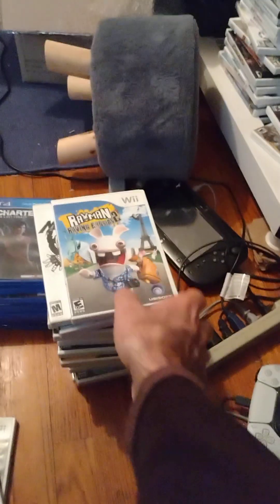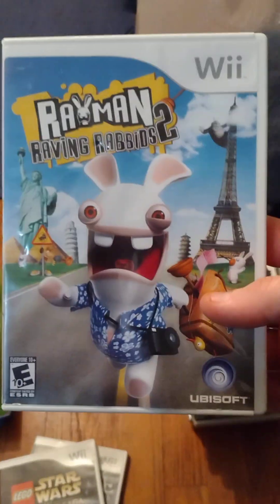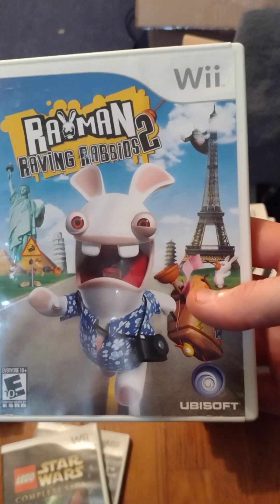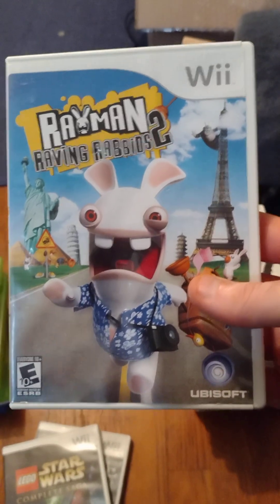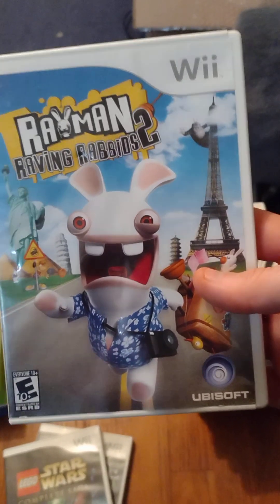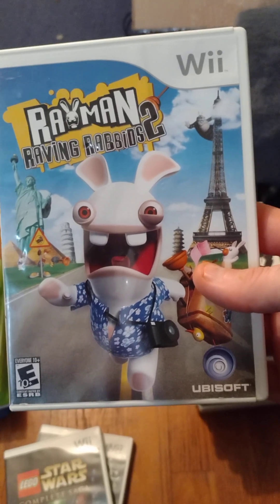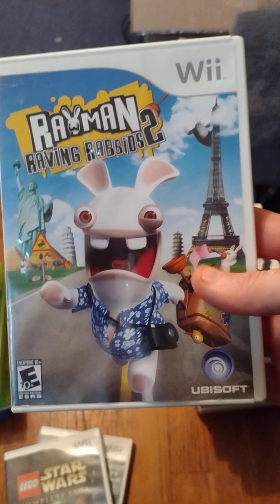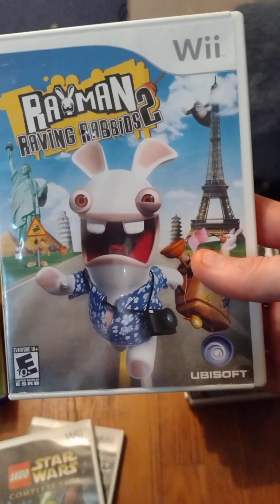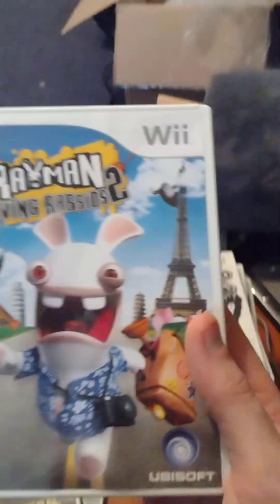We also have Lego Star Wars: The Complete Saga. I picked up all the Wii games he had that I thought were quality. I'm not going to pick up crap — though there is one crappy game in here. I feel like occasionally you have to play a crappy game to appreciate the good ones. I don't deliberately go out of my way to buy bad games like Deck of Sports 2, Ninja Breadman, or Wii Fit — that's garbage in my opinion.